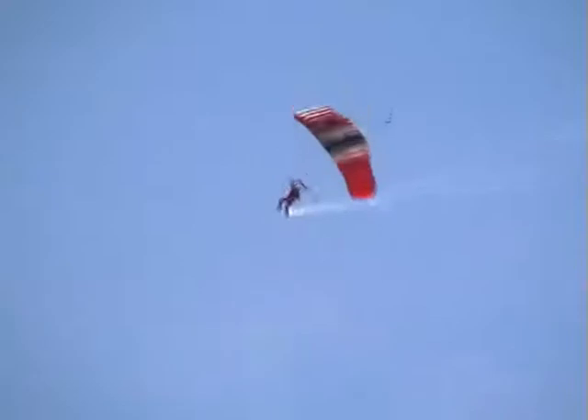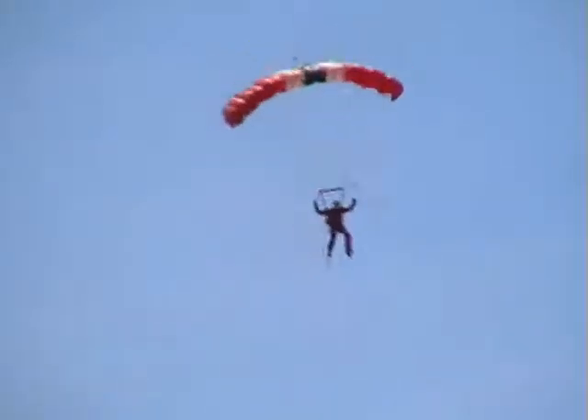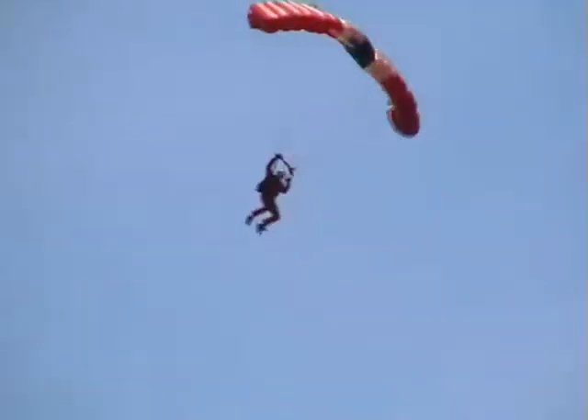I'll remind you ladies and gentlemen, for each and every parachutist that comes in to land today, a big round of applause and a big cheer. The first down today will be Sergeant Billy Glanciaga — he's today's Jumpmaster and also Commander on today's display.